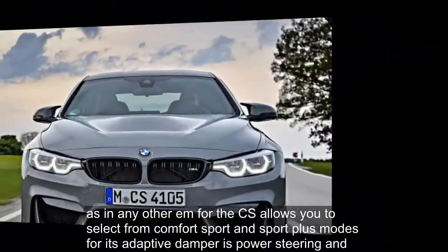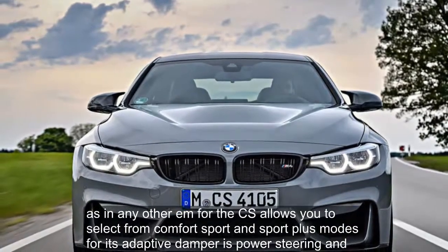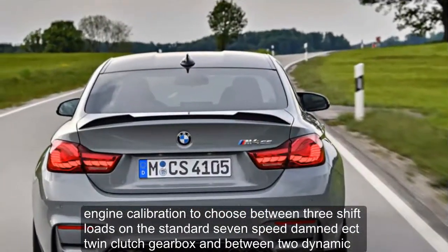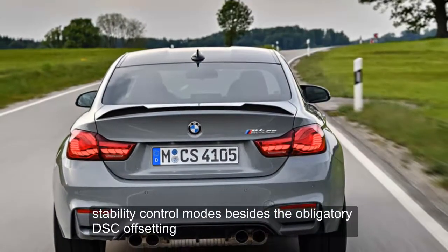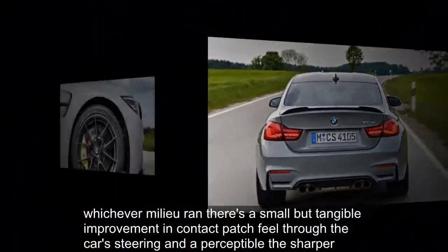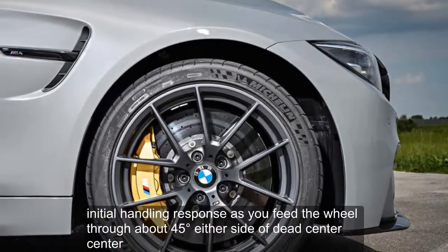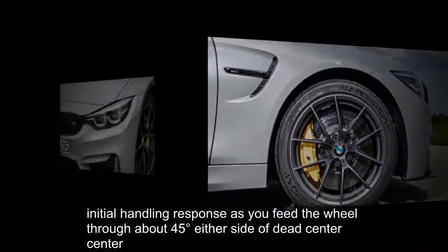As in any other M4, the CS allows you to select from Comfort, Sport, and Sport Plus modes for its adaptive dampers, power steering, and engine calibration, to choose between three shift modes on the standard 7-speed MDCT twin-clutch gearbox, and between two dynamic stability control modes besides the obligatory DSC off setting. Whichever mode you're in, there's a small but tangible improvement in contact patch feel through the car's steering and a perceptibly sharper initial handling response as you feed the wheel through about 45 degrees either side of dead center.